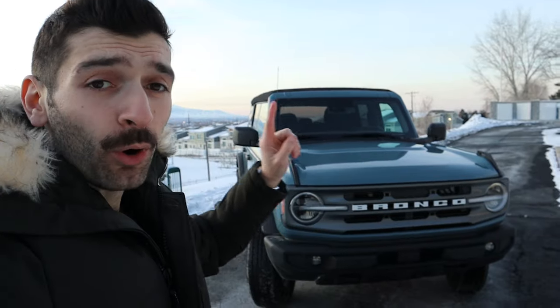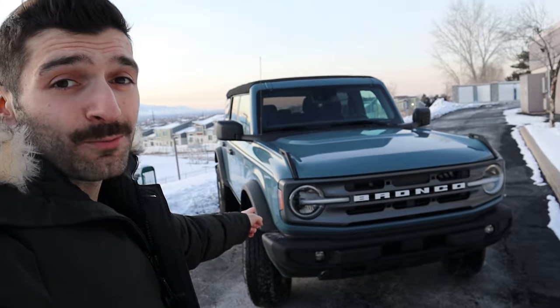What is going on? In today's video, we are going to be discussing four things that have already broken or maybe don't work quite like they should on the 2021 Ford Bronco.